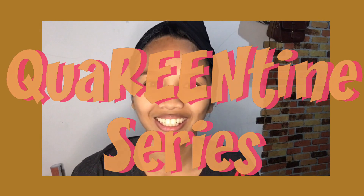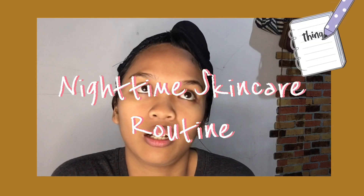Hey everyone, welcome back to my YouTube channel. It's Rin Frias. For today, it's my quarantine series, episode number one. Tonight, I'm going to share with you my nighttime skincare routine.